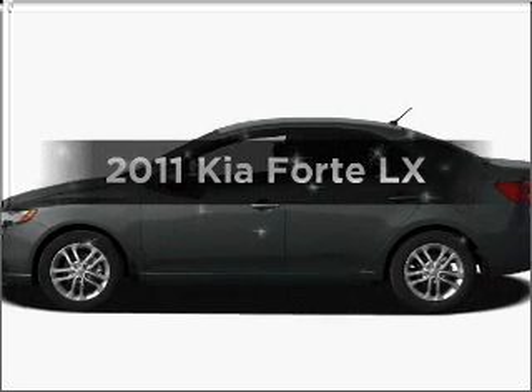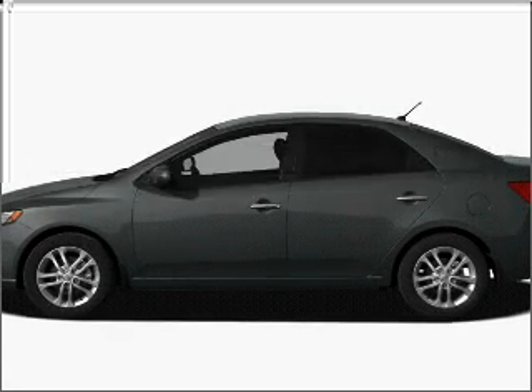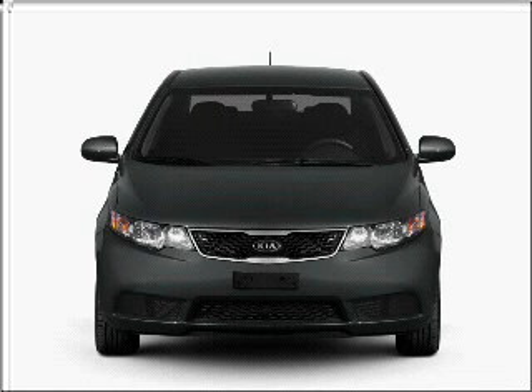Get noticed in this 2011 Kia Forte. If you're looking for a first-rate auto, this one could be yours today.